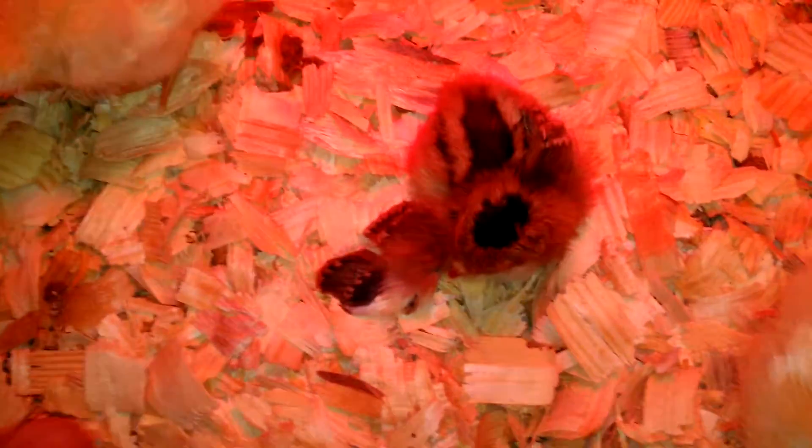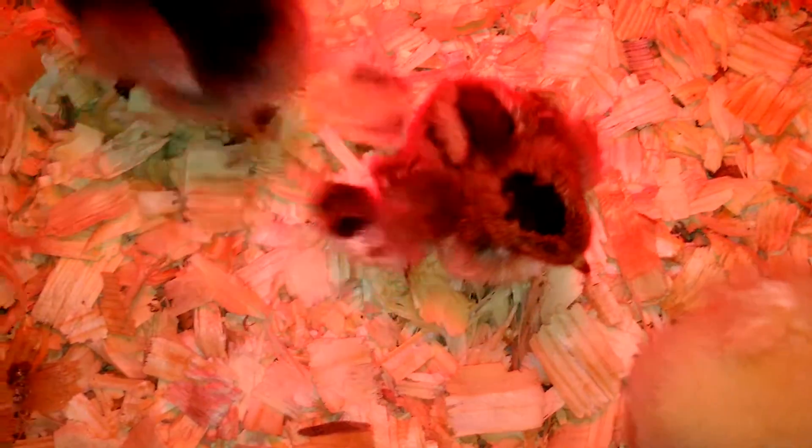It seems to have trouble walking, and I don't know if it's because of the wing or because of its legs, but it stands pretty well.